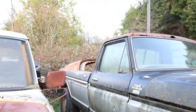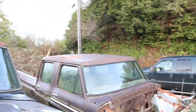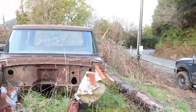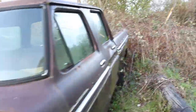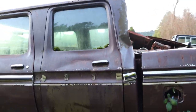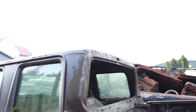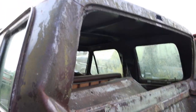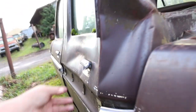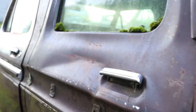Here's that crew cab — it's dented in real bad in the back. He said he got into a bad accident. I mean, it's got to be good for parts. The doors look to be okay. Look how bad that's dented in the back — he said you can't even open up the rear doors right now. They're freaking caved in.